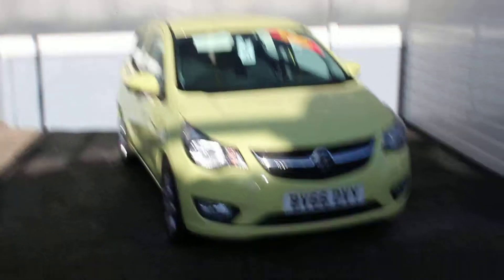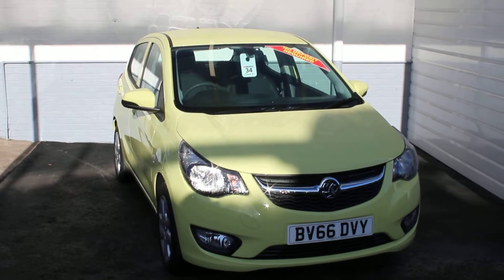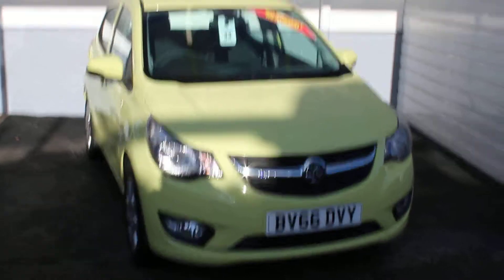Hello, welcome to Vision Vauxhall. This is the Vauxhall Viva. It's a pre-registered vehicle with 27 miles on the clock. I'm just going to show you around the vehicle and show you some benefits and features of the car.